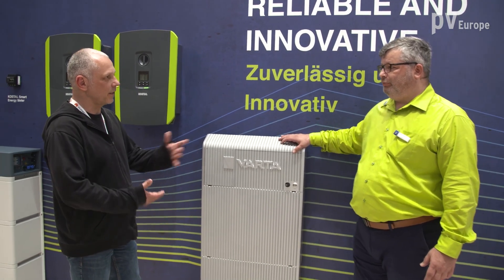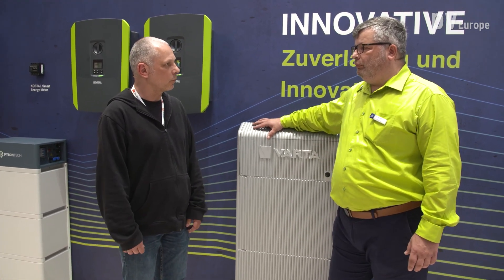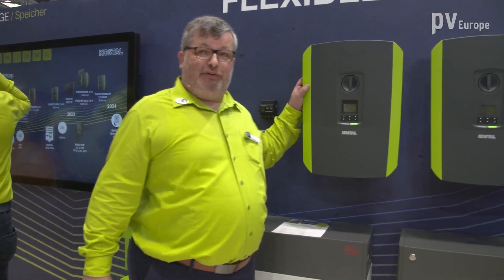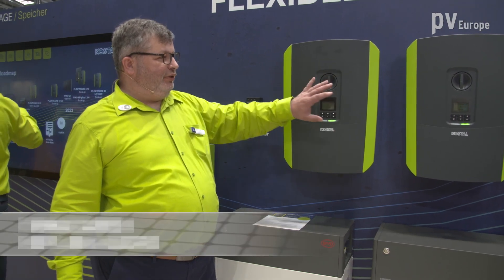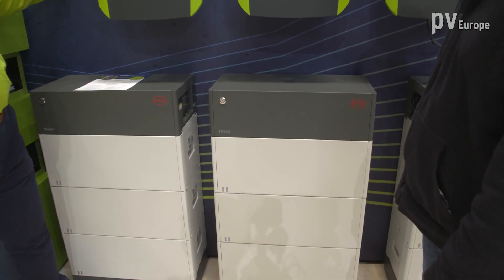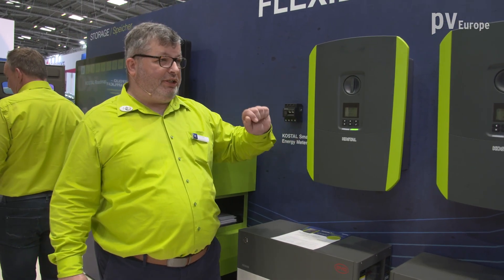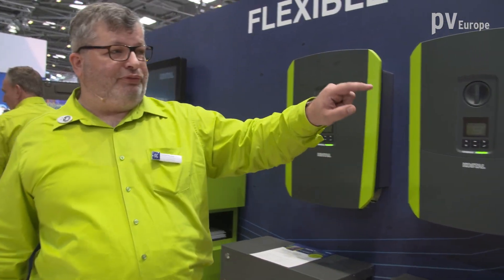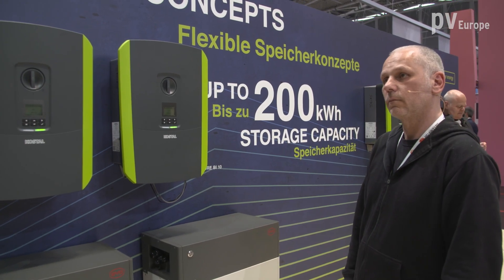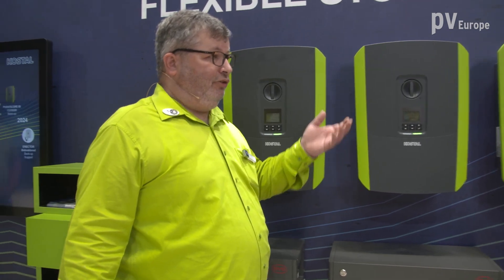The next step is to use the energy in the building, and for that you need an energy management system. Here on the other side of the wall you can see three identical inverters and three batteries. With the enhanced energy management system we can now control up to three inverters with up to three batteries each, giving a total capacity of 200 kilowatt hours and a maximum power of 30 kilowatts — a strong argument for small commercial projects enhancing self-consumption.